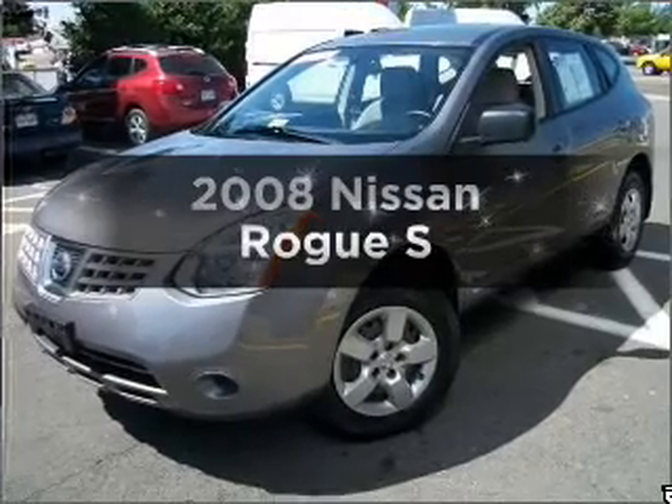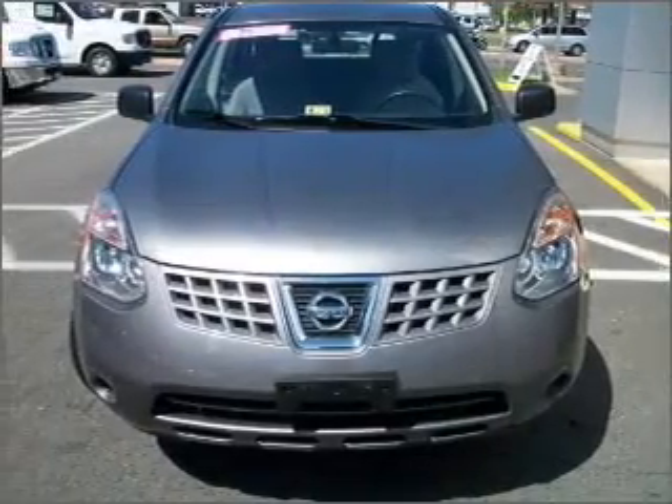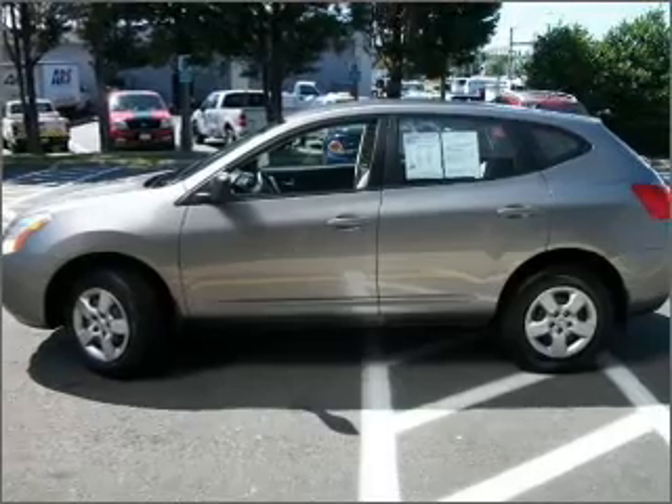Check out this 2008 Nissan Rogue. This is the set of wheels you've been looking for. With an efficient four-cylinder engine that responds smoothly to its automatic transmission, premium wheels give a more luxurious look.